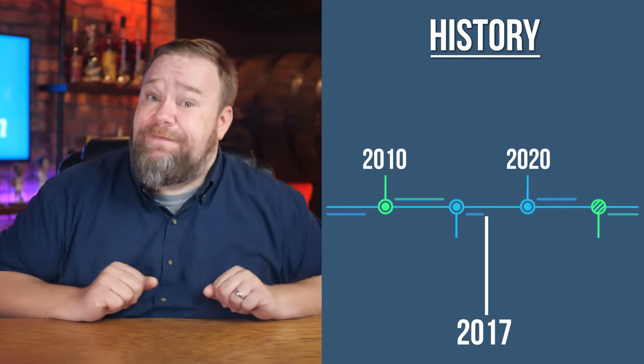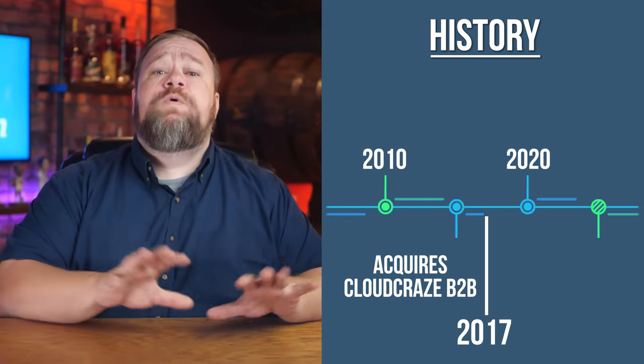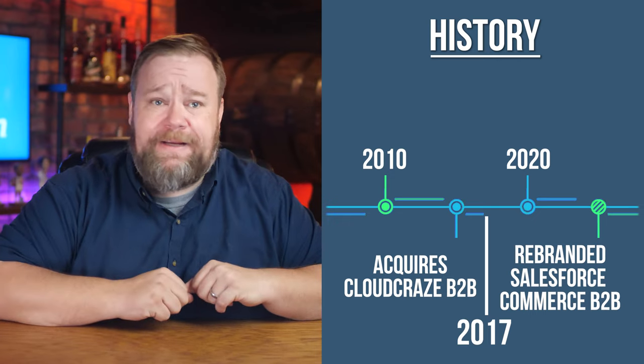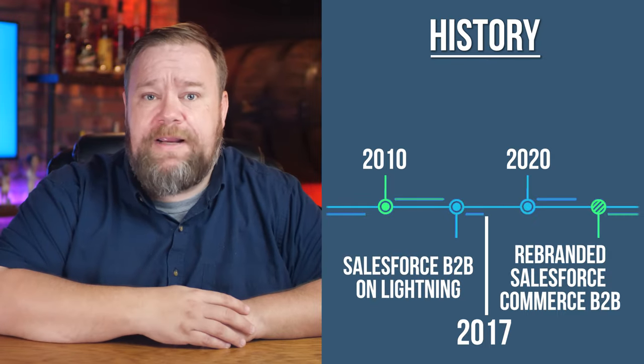The following year, 2017, Salesforce also acquired the Cloud Craze B2B e-commerce platform, which was eventually rebranded as Salesforce Commerce B2B. They then rewrote Cloud Craze on the Salesforce architecture and released it as B2B on Lightning, which is a weird name.